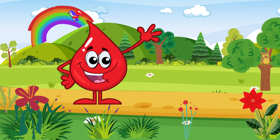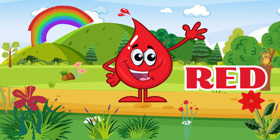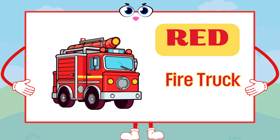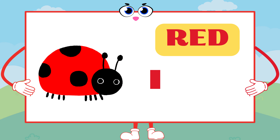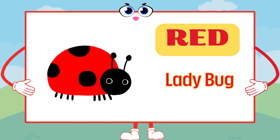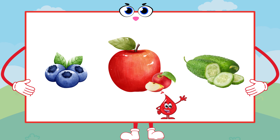Our adventure begins with the radiant red. Red is as bold as a fire truck, as sweet as ripe strawberries, and as vibrant as a ladybug. What red things can you see on the screen?